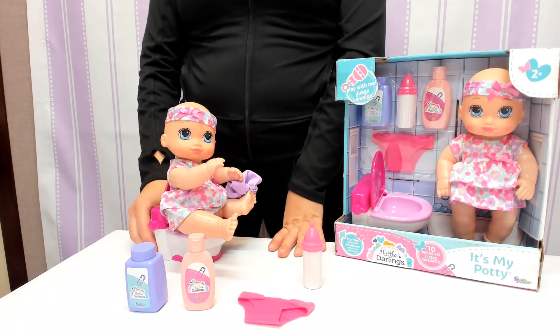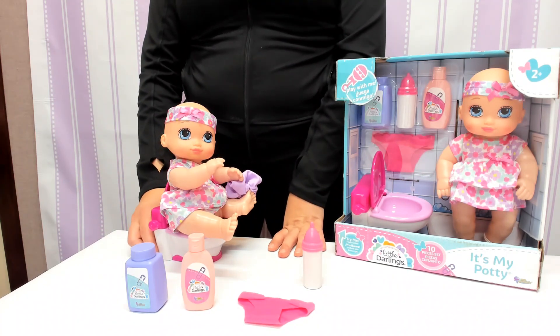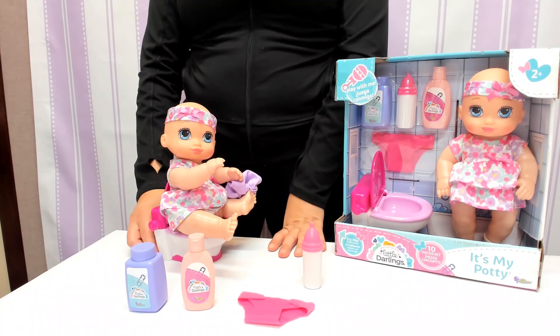You have your own body wash to wash up baby. This is the Little Darling's It's My Potty.